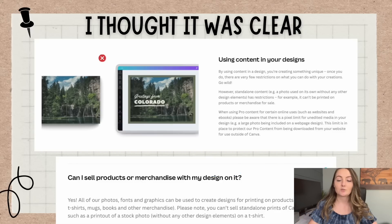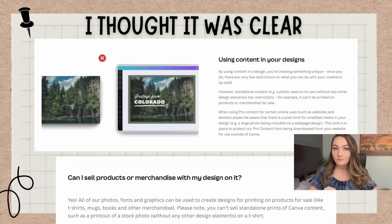There's even an FAQ underneath that says: can I sell products or merchandise with my design on it? And it says yes — all of our photos, fonts, and graphics can be used to create designs for printing on products for sale, like t-shirts, mugs, books, and other merchandise. Please note you can't sell standalone prints of Canva content, such as a printout of a stock photo without any other design elements on a t-shirt. So it seems very clear: yes, you are able to sell it. You just can't use graphics all by themselves — you have to create them into a larger, more unique design.